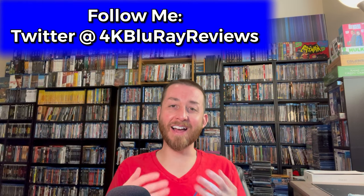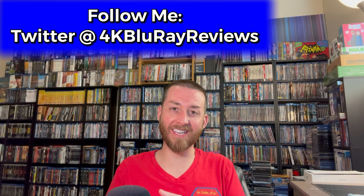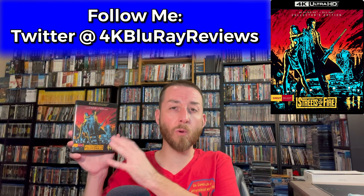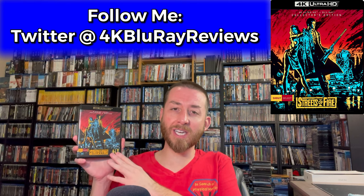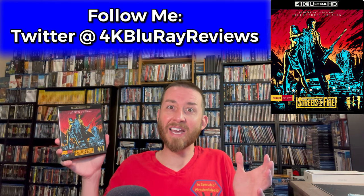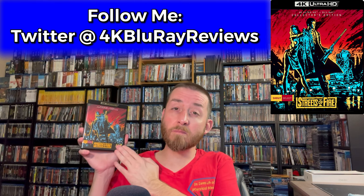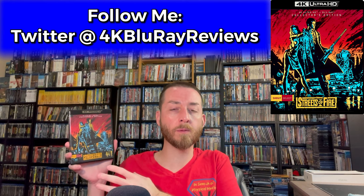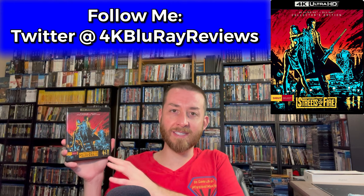Welcome back to my channel. I'm James. Today we're going to be reviewing and deep diving into Shout Factory's brand new release of Streets of Fire, on 4K Ultra HD with a brand new 4K restoration. When this film originally came out in 1984 it wasn't very well received, it wasn't really understood, and a lot of people missed out on it. It has grown into a massive cult classic film over the years and it is one of those films that has a unique place in cinema's history.